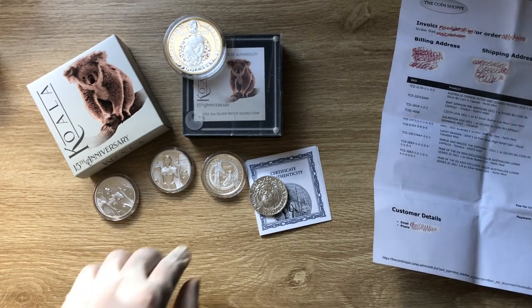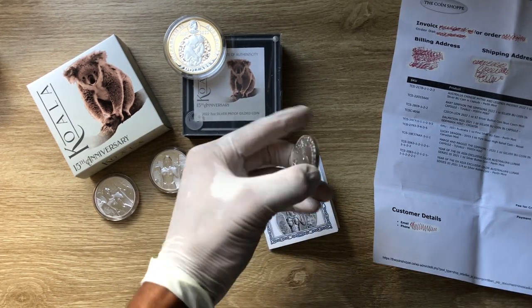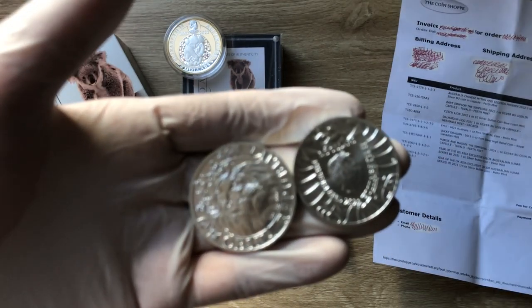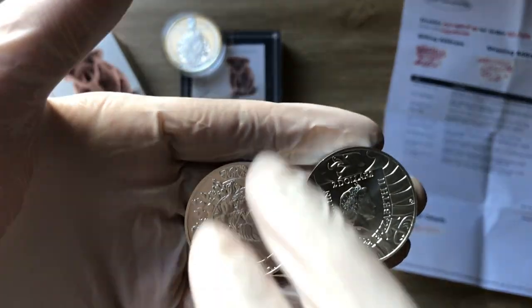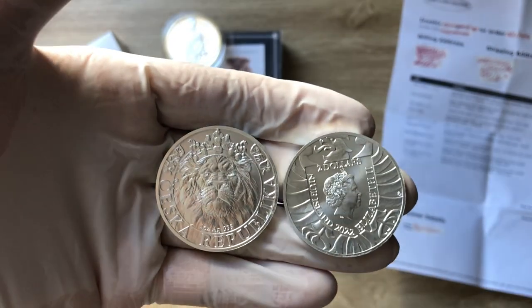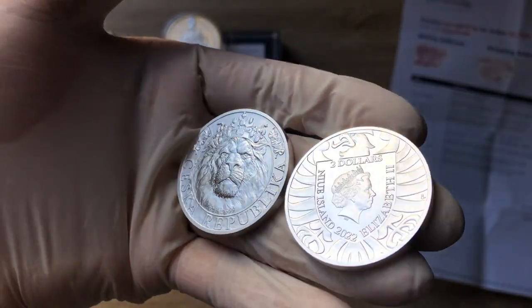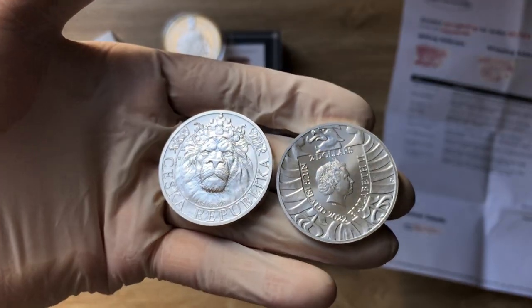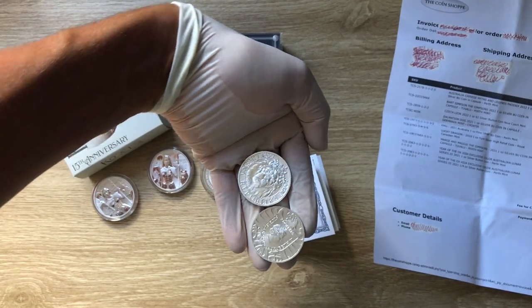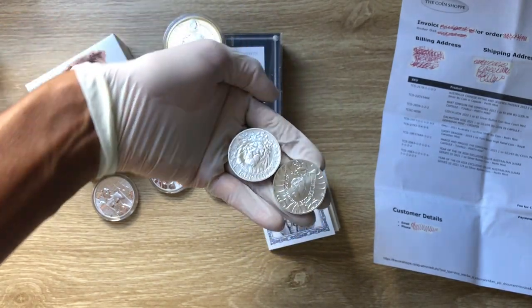I hope you guys have enjoyed what we've showcased today with regards to the Czech Lion. With that, I want to say a very big thank you to each and every one of you for stopping by to view yet another of my coin showcasing videos. I'll definitely see you guys in the next video. Thank you very much.